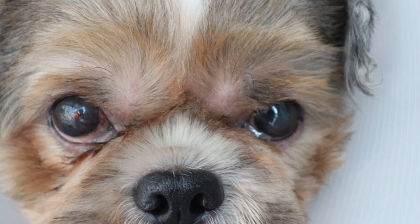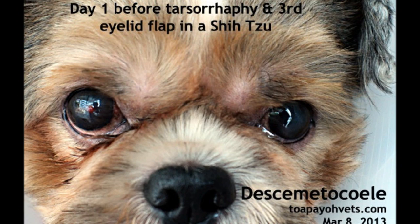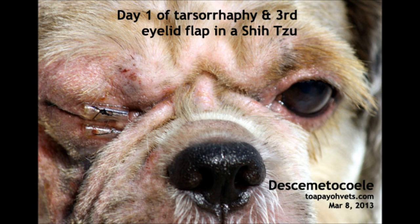The solution is to stitch up the eyelids so that the ulcer can heal without the dog rubbing the eye, as an ulcer is very painful. An exposed ulcer is irritated by dust, breeze, and light, and will not heal if the dog keeps rubbing his eye with his paw or against the wall or bed.